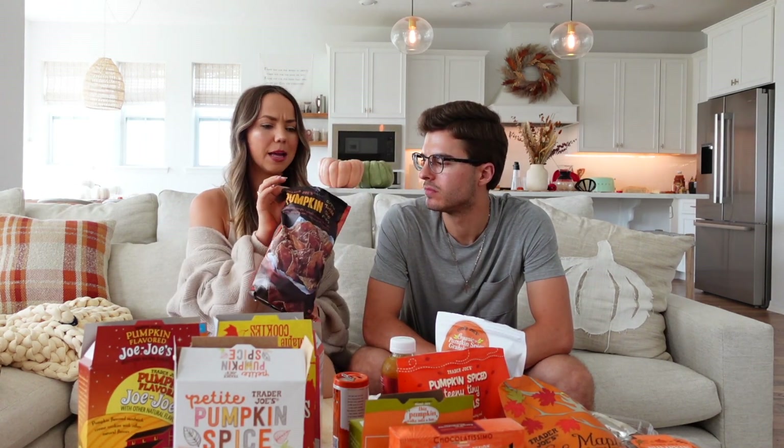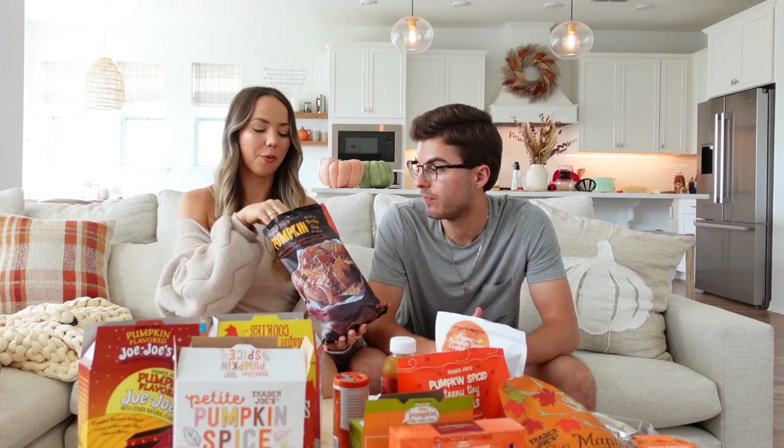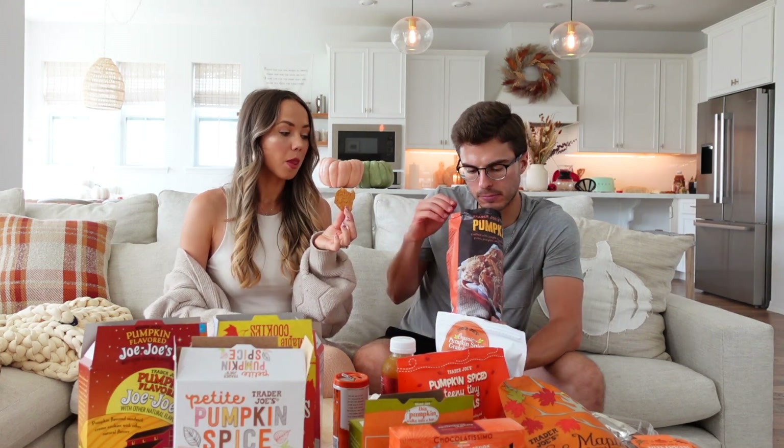Now pumpkin tortilla chips — I wish I had the pepita salsa to dip them in, though I've had it so many times I'm a bit over it. I don't taste much pumpkin but I like them. One rates them a four, the other three and a half. They're also gluten free.